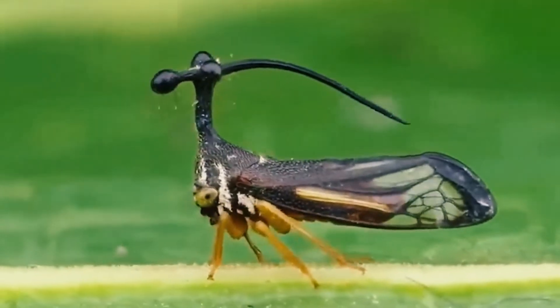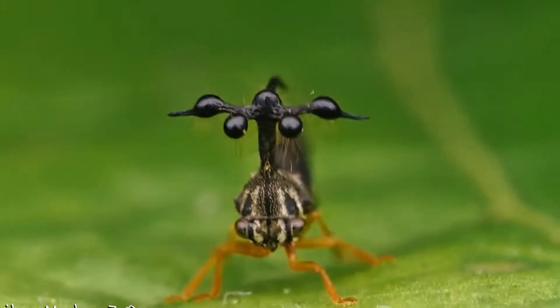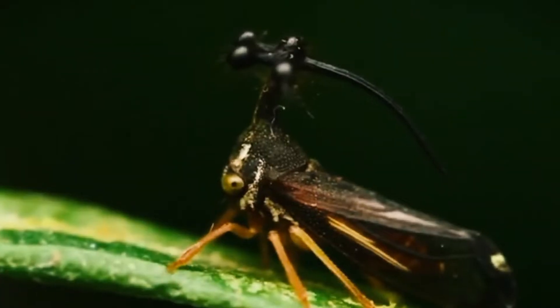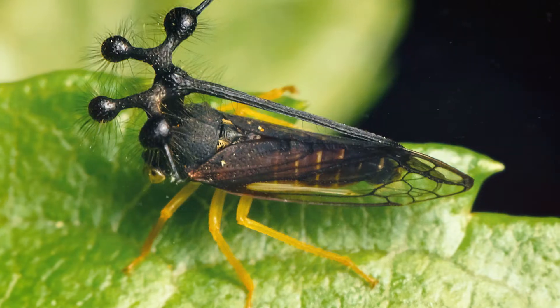Is this a helicopter or a treehopper? This Brazilian insect kills it on Halloween. Displaying balls on your head like some kind of avant-garde hat, wearing a loon might just stop you being eaten.